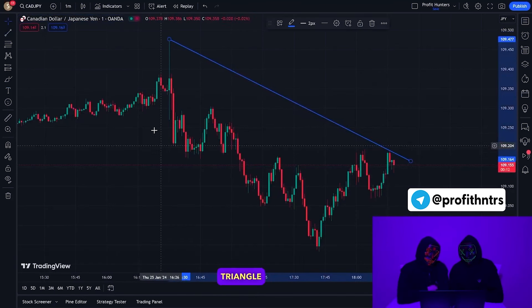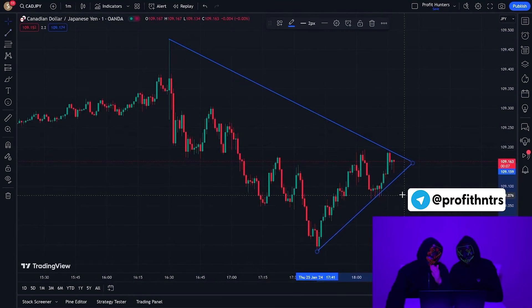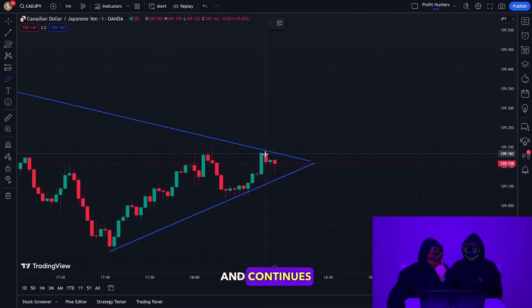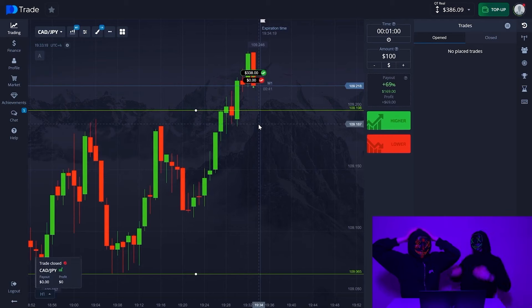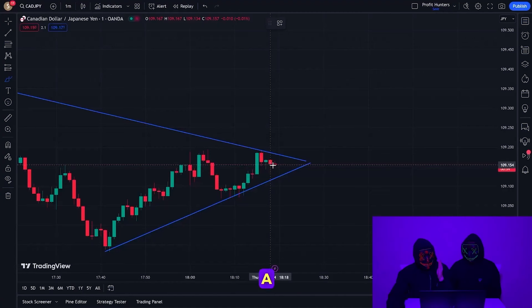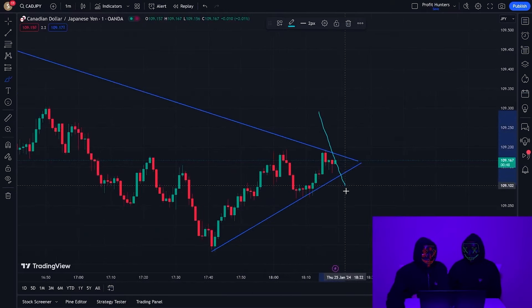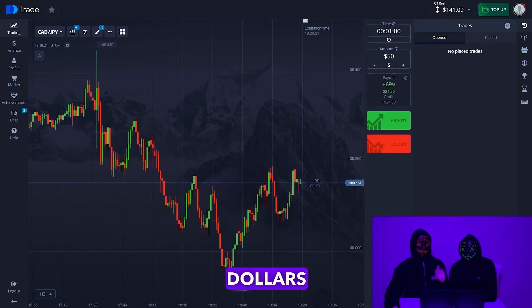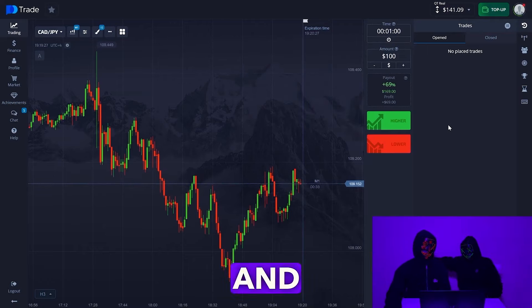We're going to redraw our triangle where the price is moving. Basically nothing has changed — there were small fluctuations. We see that the price has reached a resistance level. A red candle, which means the trend is still moving down. Now we'll start a trade for $100. We always multiply our second trade by two and leave a small sum on our balance as a reserve — this is very important.